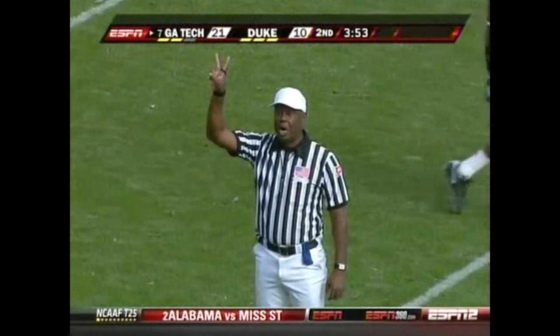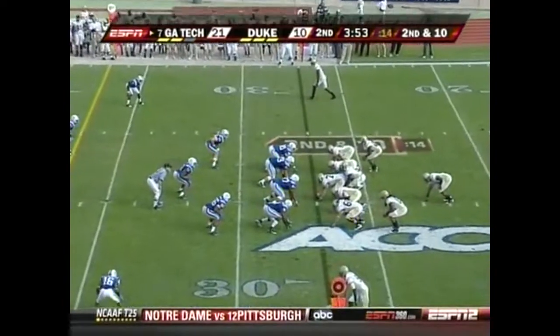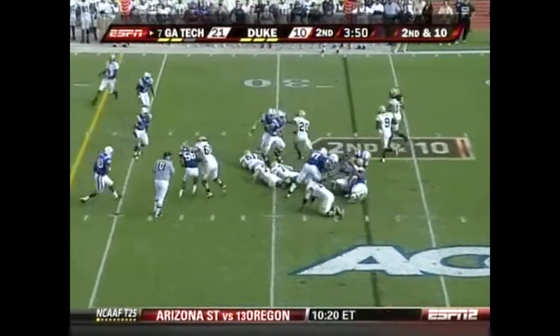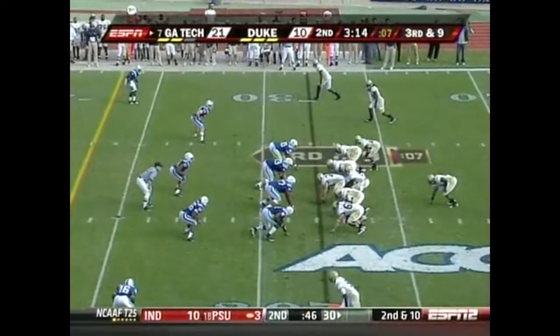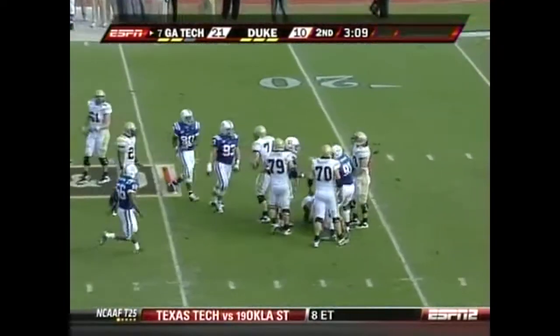You've got to end up with the football — that's the bottom line there. A good job bottling up Dwyer. Nesbitt passing all the way, here comes pressure, and down goes Nesbitt.